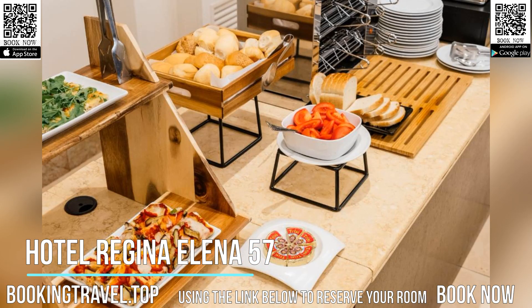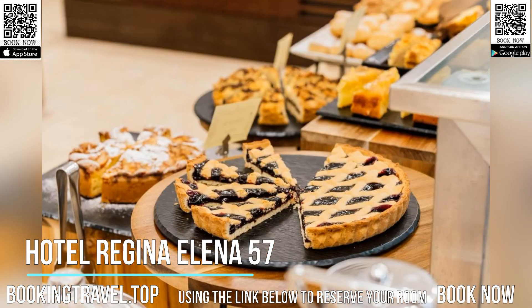The Oro Bianco SPA offers a hydromassage saltwater pool, Turkish bath, Finnish sauna, salt cave, and more.